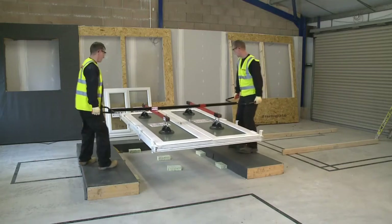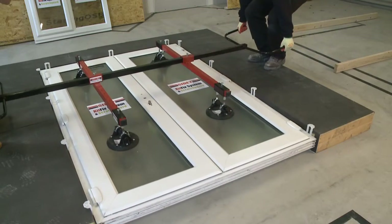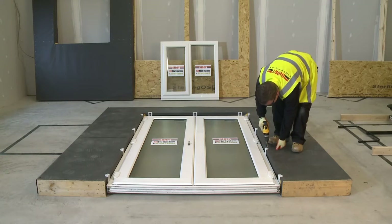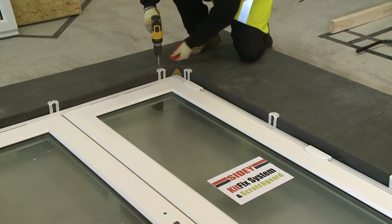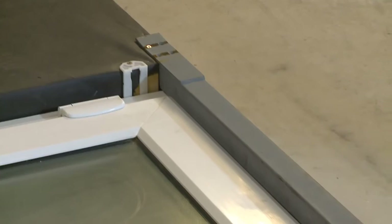Lifted either manually or by crane, the window or door is moved directly above the aperture of the horizontal panel and lowered into the opening. The KitFix bracket is screw fixed to the external face of the timber frame panel. The fenestration is now secured in its transportation position.